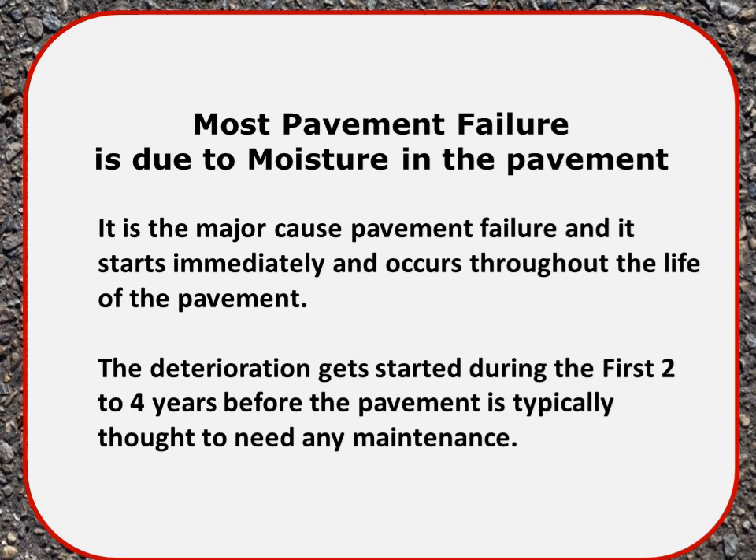Moisture is the major cause of pavement failure and it starts immediately, occurring throughout the life of the pavement. The deterioration gets started during the first two to four years, before the pavement is typically thought to need any maintenance, sealing, or whatever.